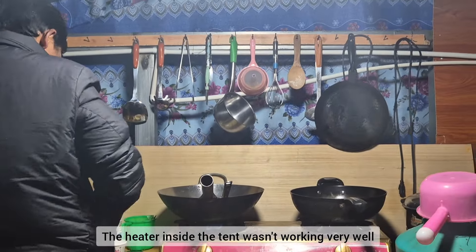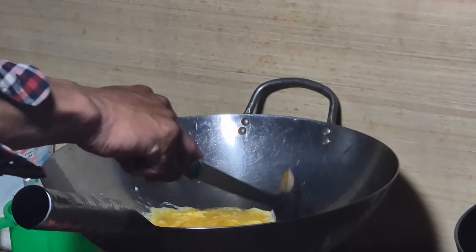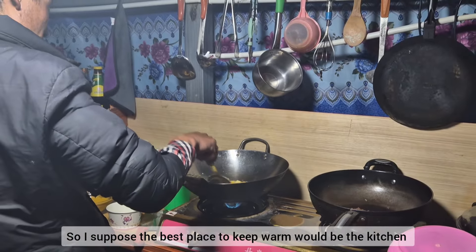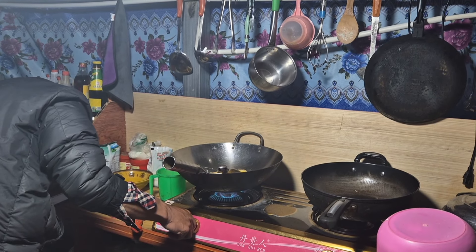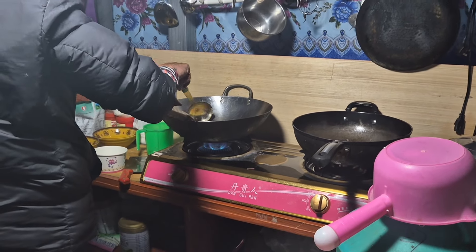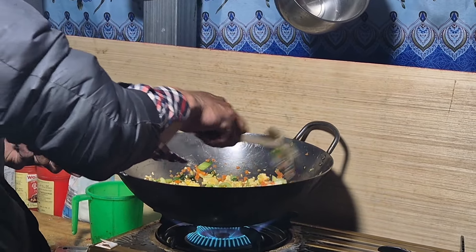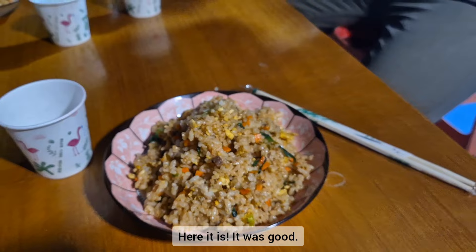The heater inside the tent wasn't working very well either, so I suppose the best place to keep warm would be the kitchen. It's finally done and it was good.